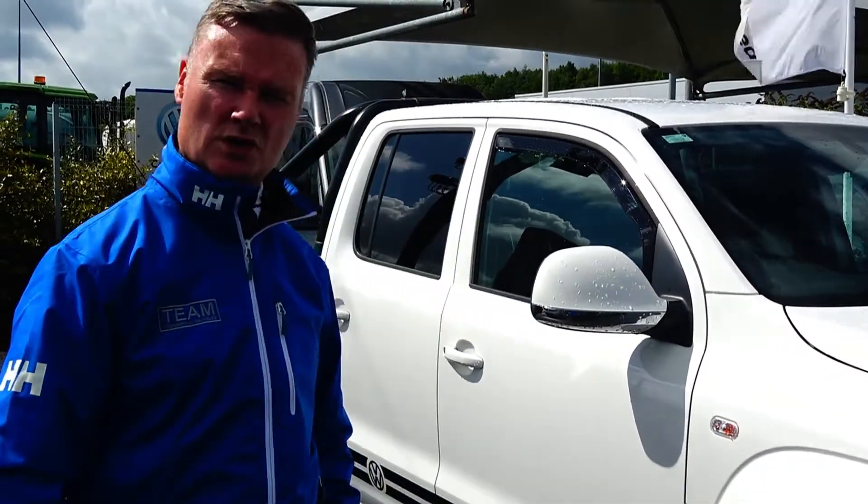Hi folks, it's Stephen here from Connelly's Van Centre in Sligo. I'd just like to give you a quick overview of our stock that we currently have in at the minute.